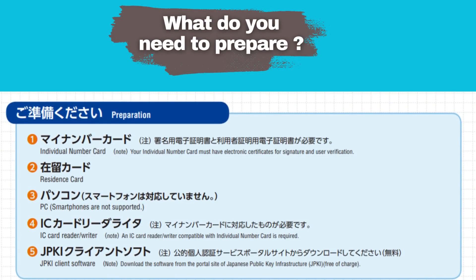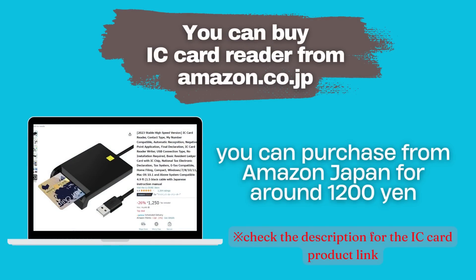What do you need to prepare before you can use the online system? You will need an Individual Number Card, also known as My Number Card, a Residence Card, a laptop or personal computer, an IC Card Reader Writer compatible with My Number Card, and JPKI Client Software. You can purchase an IC Card Reader from Amazon Japan for around 1,200 yen. Check the description for the IC Card product link.